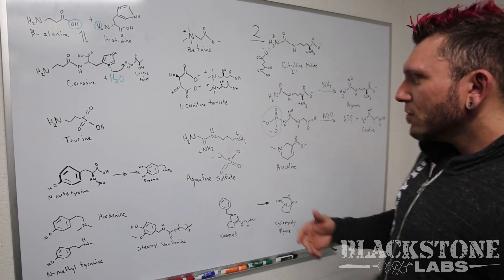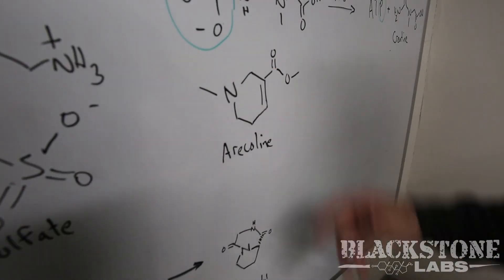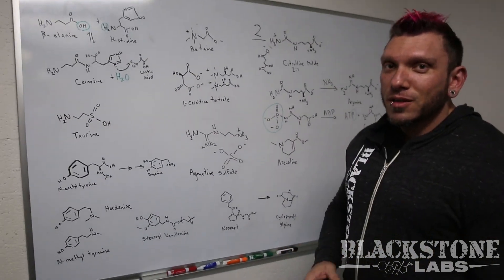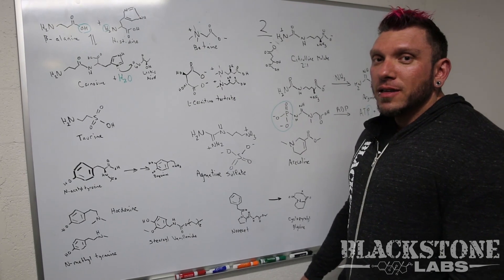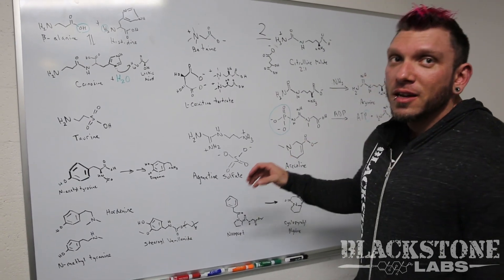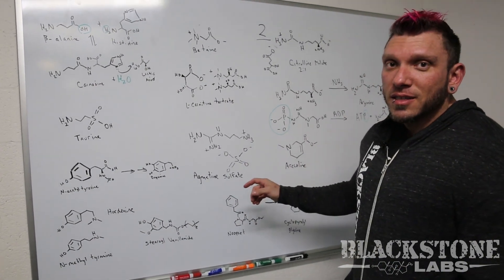The first one I want to talk about is Arcalene, also called ArcoFuel — that's the brand name. Arcalene is a very interesting molecule. It binds to the nicotinic acetylcholine receptor; it's an agonist of that, meaning that it activates it very similarly to how nicotine does.